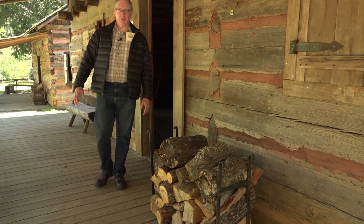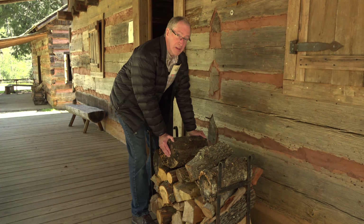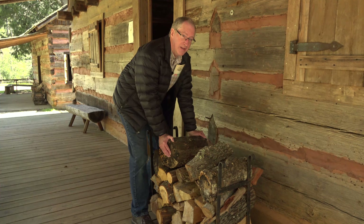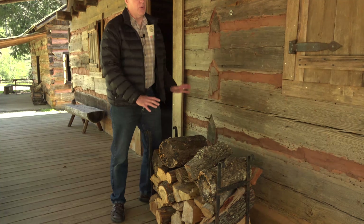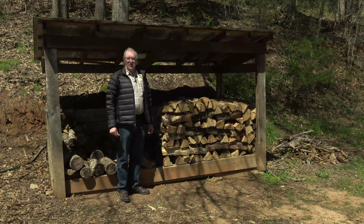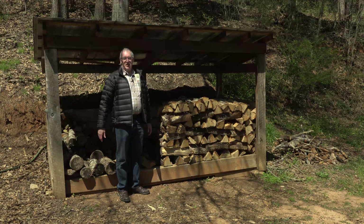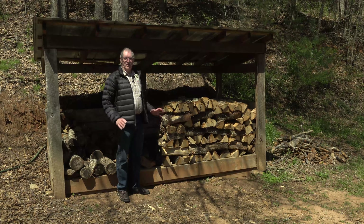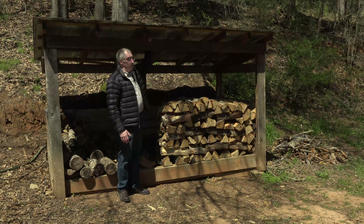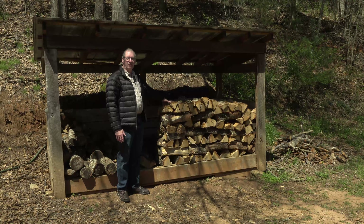One thing you absolutely had to have out here was firewood. That meant cutting it down, chopping it up into pieces, and then drying it for an entire year before it was any good. It was always nice to have a handy supply of wood next to the house, but that wasn't enough to get you through the entire winter. So the well-equipped farm had a woodshed — you'd stack your wood out here nice and neat, all chopped up and ready to go, and over time the wood would dry out.